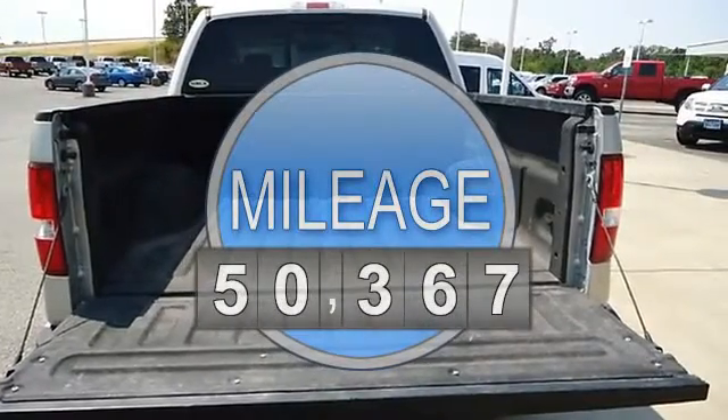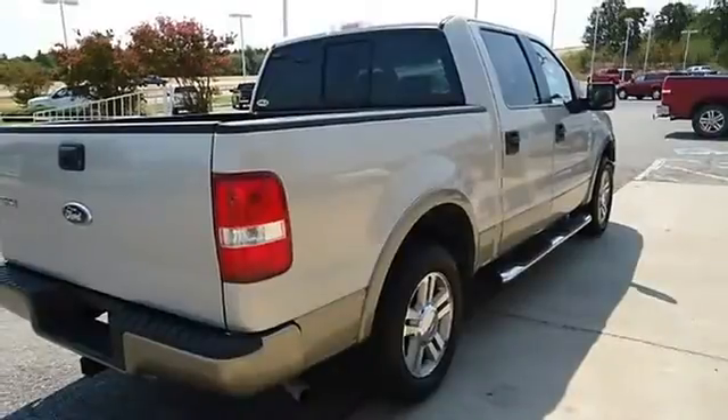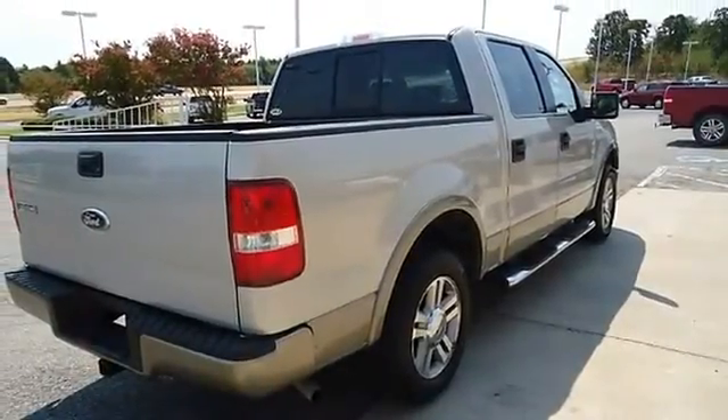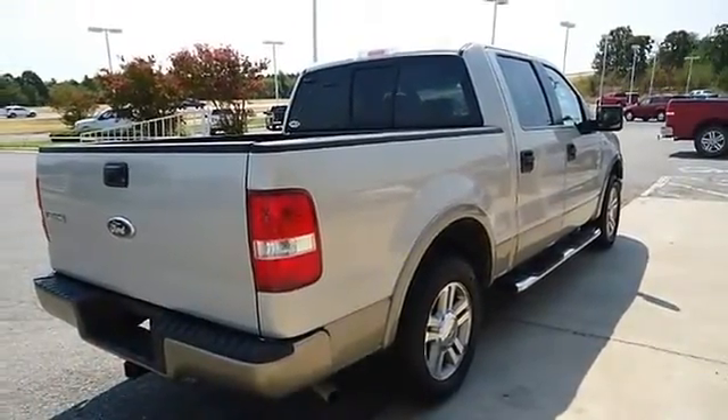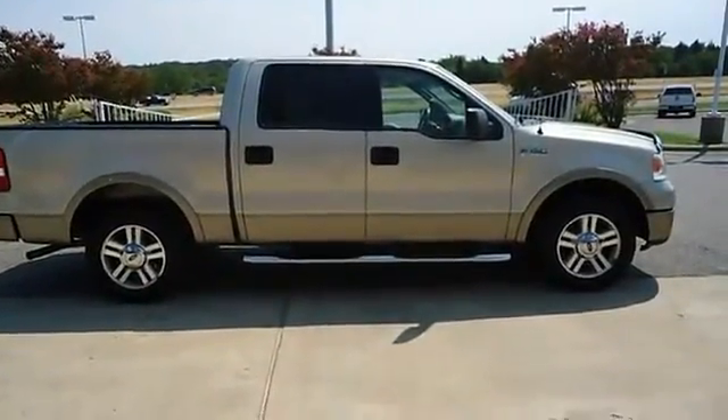power windows, power locks, power mirrors, power seats, memory seats, automatic garage door opener, keyless entry, bed liner, running boards, and much much more. So clean you will not believe.